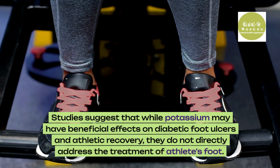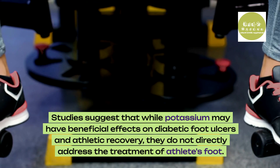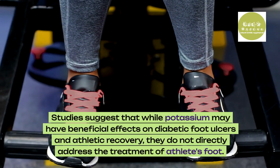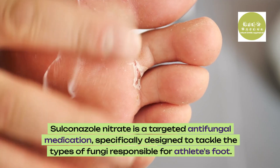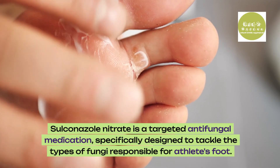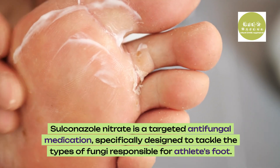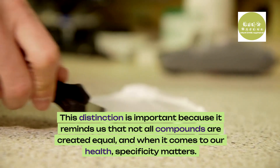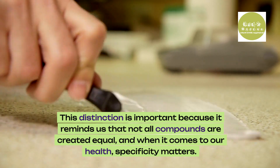Studies suggest that while potassium may have beneficial effects on diabetic foot ulcers and athletic recovery, they do not directly address the treatment of athlete's foot. Sulconazole nitrate is a targeted antifungal medication specifically designed to tackle the types of fungi responsible for athlete's foot. This distinction is important because it reminds us that not all compounds are created equal, and when it comes to our health, specificity matters.